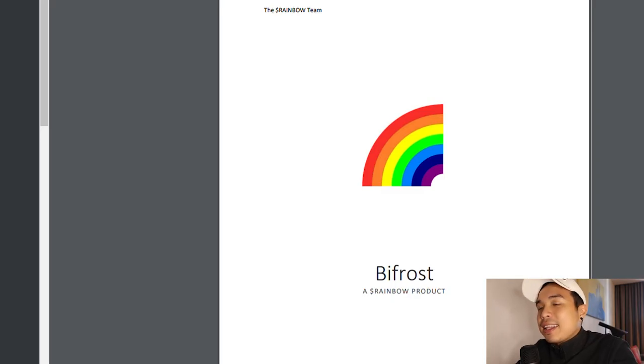But today we have something more interesting that they're launching, and this is something that everyone in the community is already looking forward to. But if you're new to Rainbow Token you might want to check it out. The newest Rainbow product they're going to launch is called Bifrost.